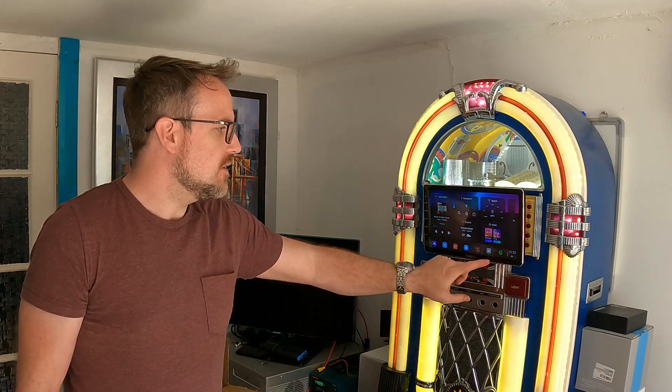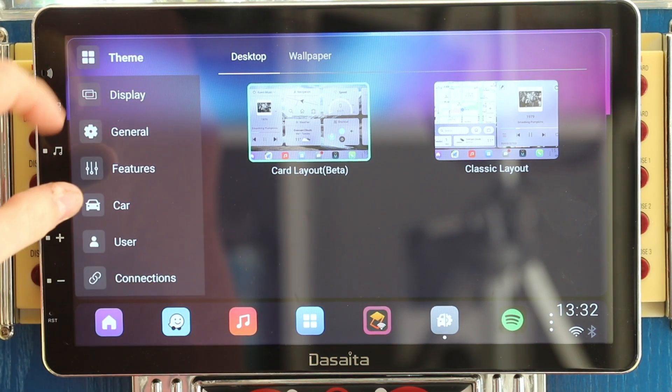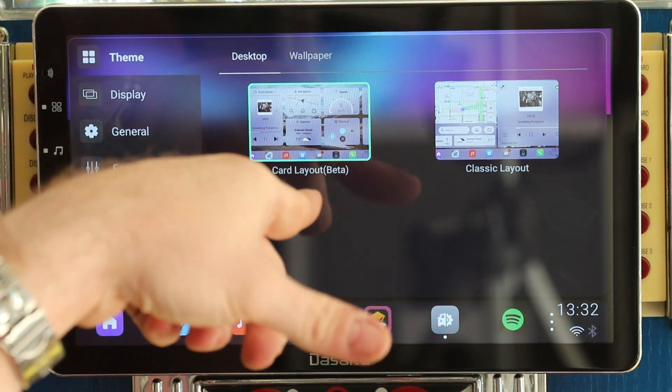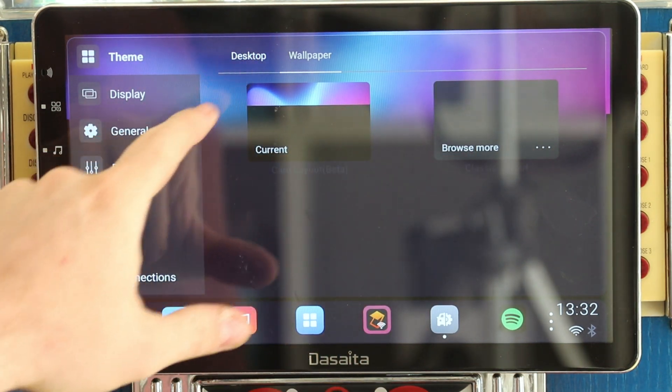One of the other things they've improved is the actual layout of the menu — it looks similar but it's much better to look at. Under theme you can change the version of the desktop or change wallpapers, and you can add more wallpapers simply by going to browse more.